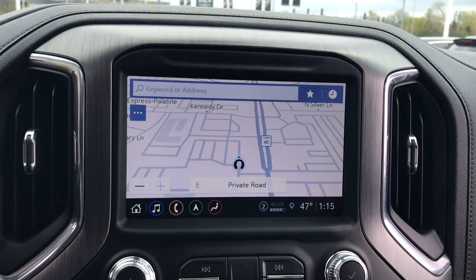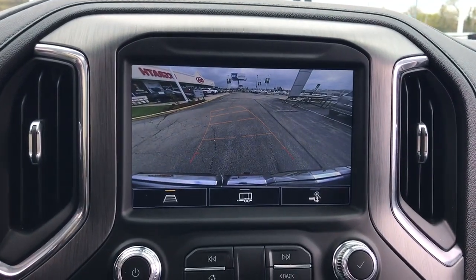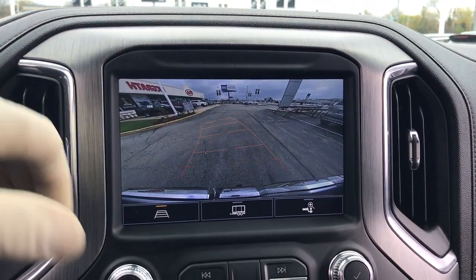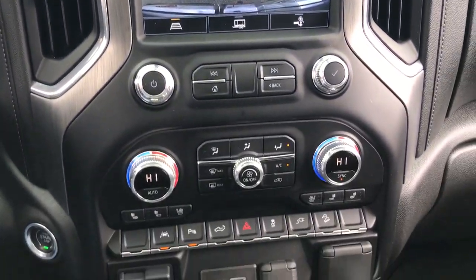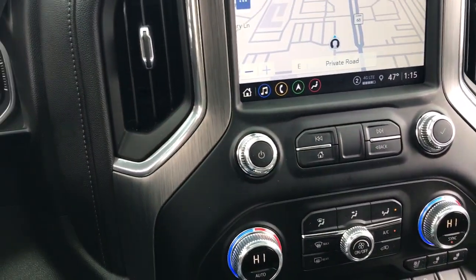Apple CarPlay and/or Android Auto, wireless charging station, navigation system, heated driver's seat, keyless entry, fog lamps, power passenger seat, lane keeping assist, wood grain interior trim, bed liner.